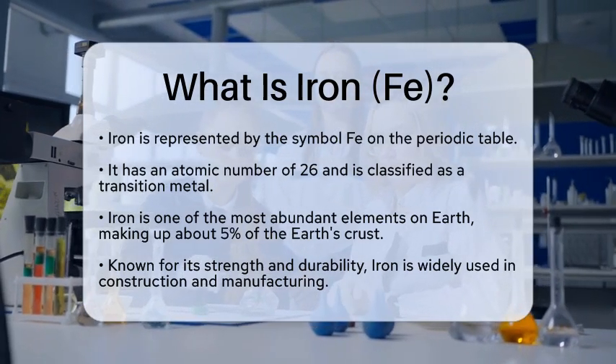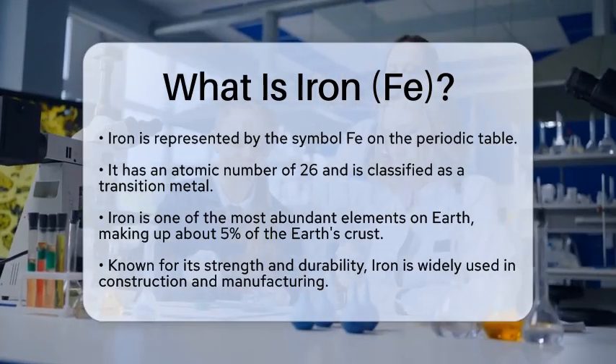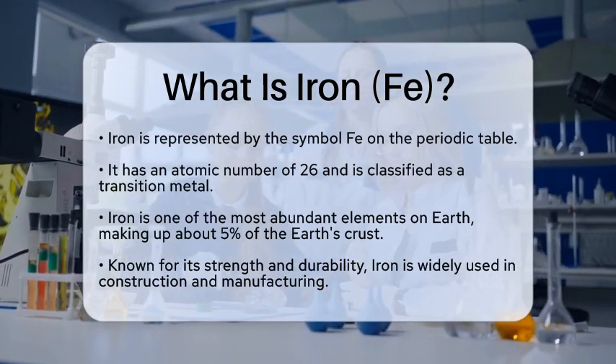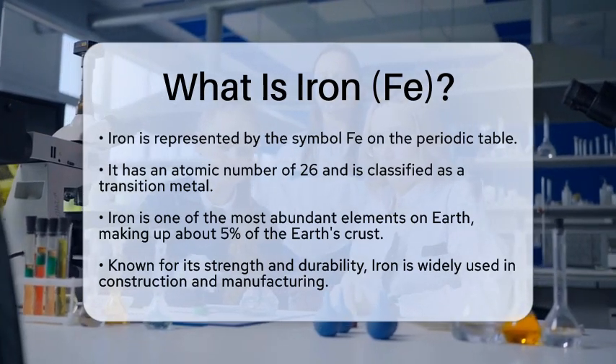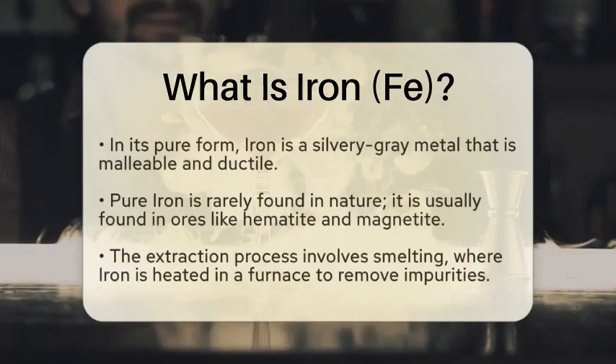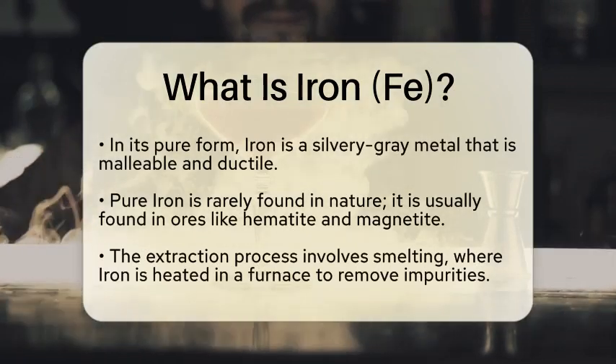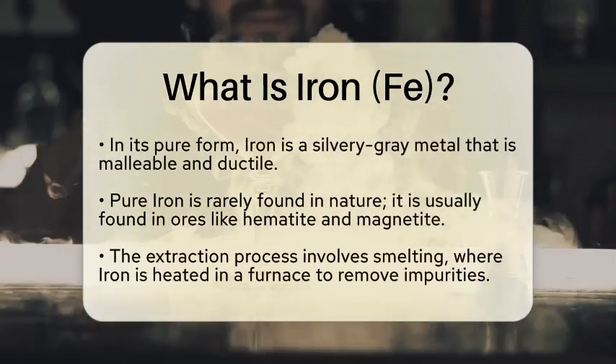Iron is a chemical element with the atomic number 26. It is classified as a transition metal and is one of the most abundant elements on Earth, making up about 5% of the planet's crust. This metal is known for its strength and durability, which is why it is widely used in construction and manufacturing.